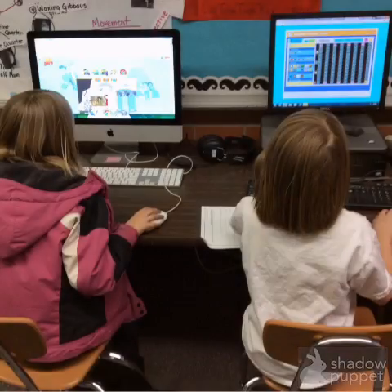Here the students are using the computers to practice needed skills. Other students will use the computers to type up essays on Co-Writer.